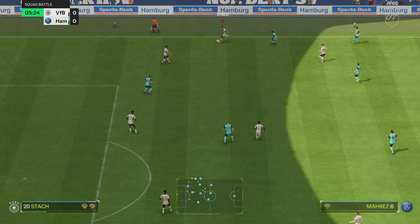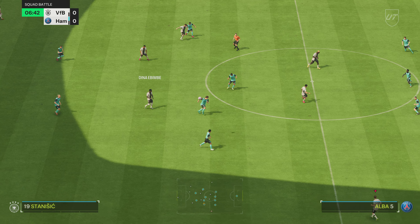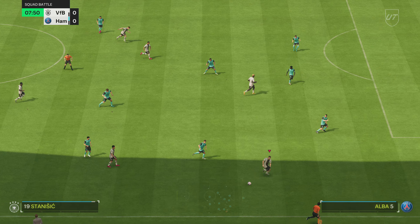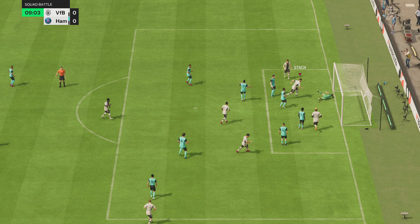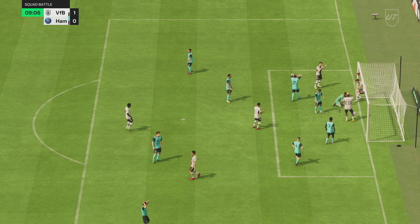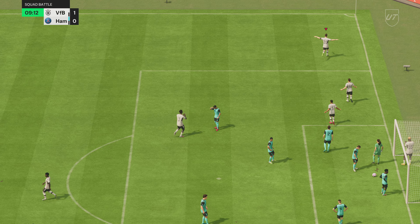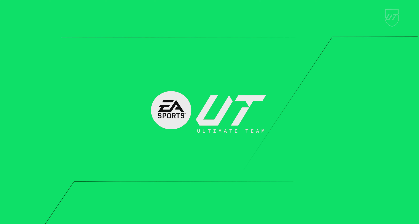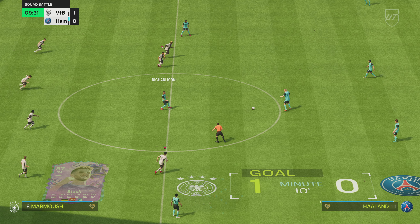Terriers moving the ball forward — it's Danisic, Danisic, put into the box. A chance under pressure, and we haven't had to wait long for the opening goal — it's 1-0! Looking at it again, what a perfect cross, just inviting someone to attack it. The movement is good to get on the end of it and it's a simple finish in the end.